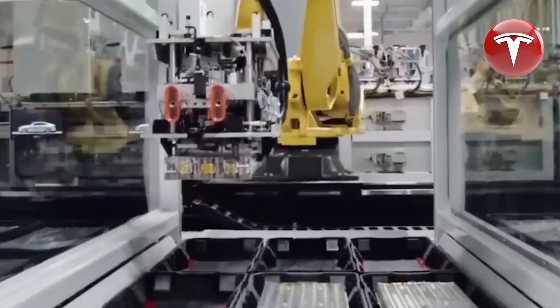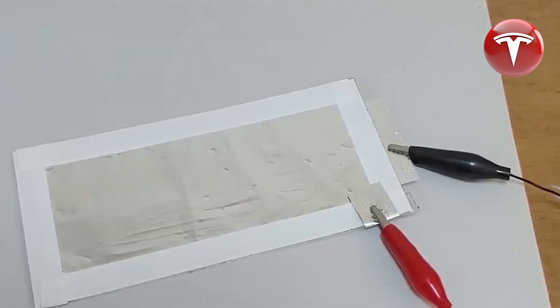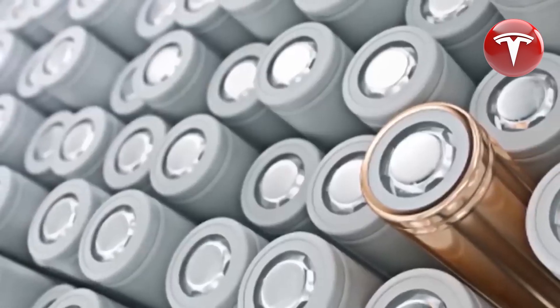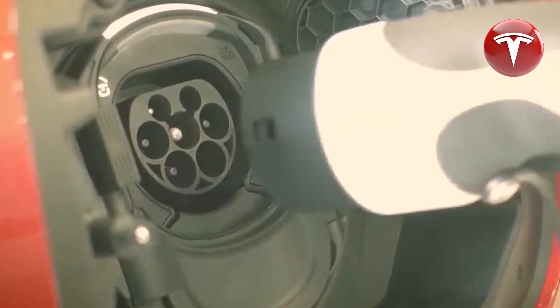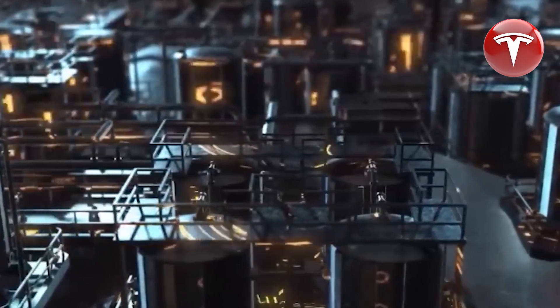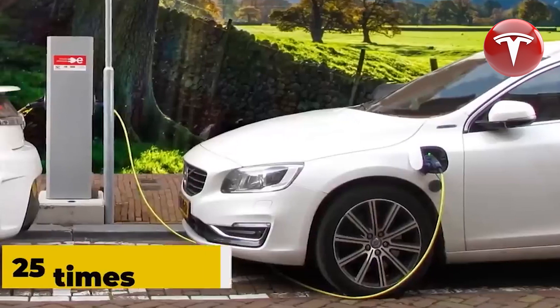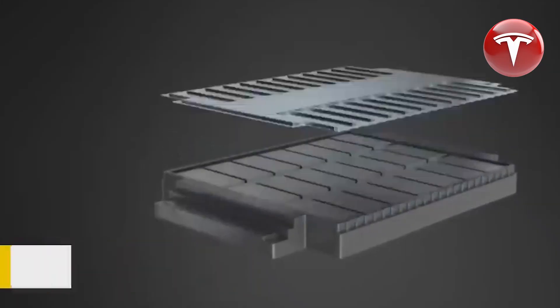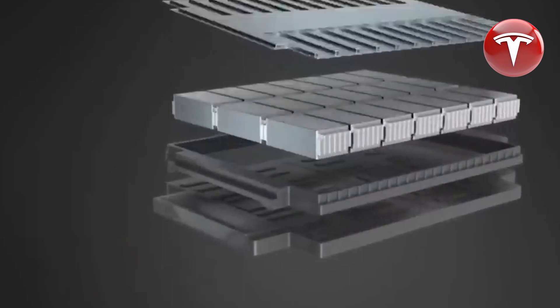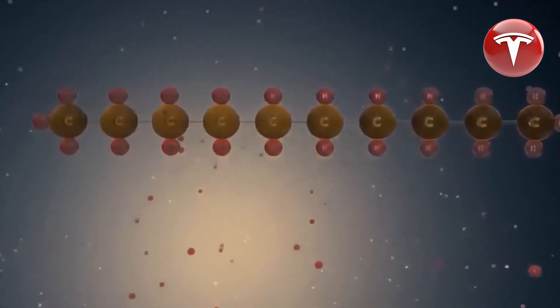A remarkable breakthrough in battery technology has been unintentionally discovered by researchers at MIT. This discovery involves a battery that is six times larger than a lithium-ion battery and can be fully charged in less than a minute. The research, led by MIT material chemist Donald Sadoway, focuses on aluminum-sulfur batteries, offering the potential for low-cost solutions in large-scale grid storage applications. The new battery comprises aluminum and sulfur as electrodes, with an electrolyte that avoids the flammable organic liquids used in lithium-ion batteries.